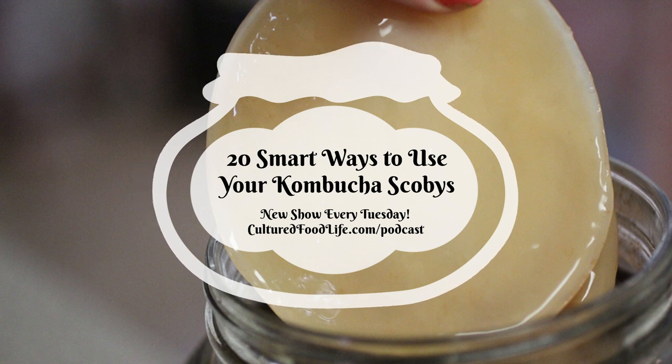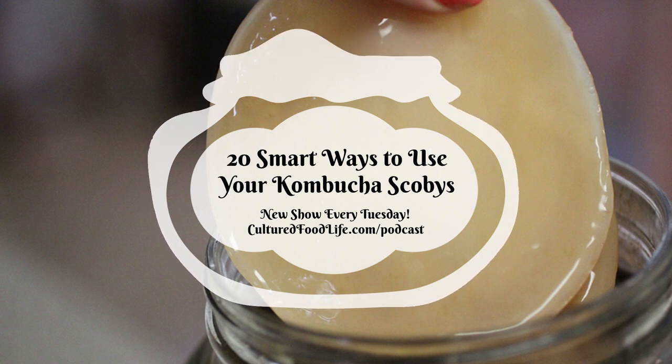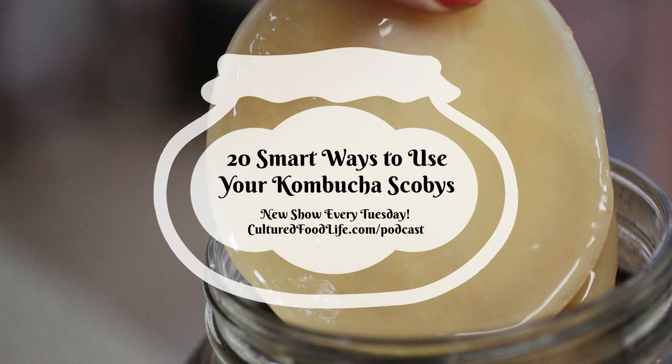Number seven: a scoby hotel is a great way to store extra SCOBYs in case you need a new one for friends, family, or someone who comes around. Just set them in some kombucha tea in a jar on your counter. It's best not to store your SCOBY in the fridge — room temperature works best — and you can stack a million SCOBYs in a jar.